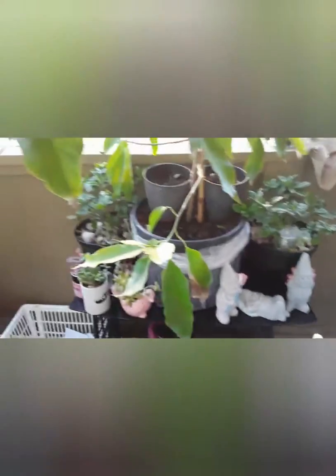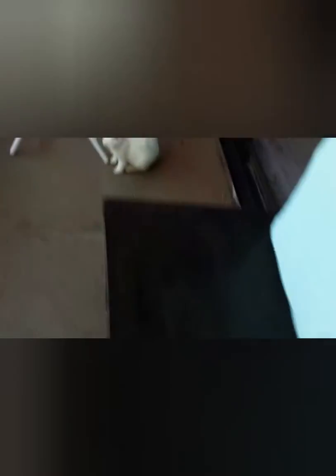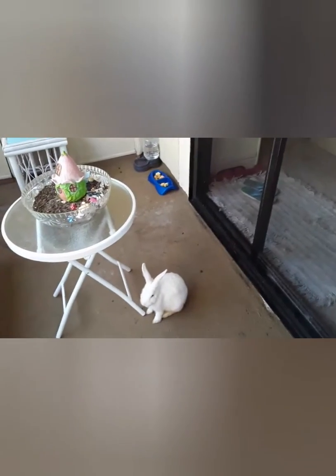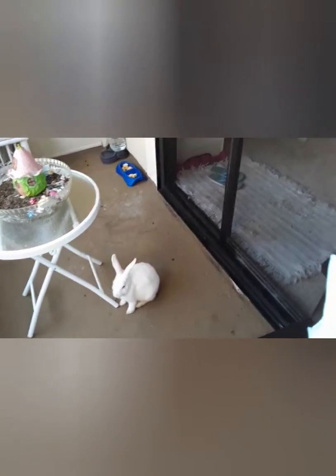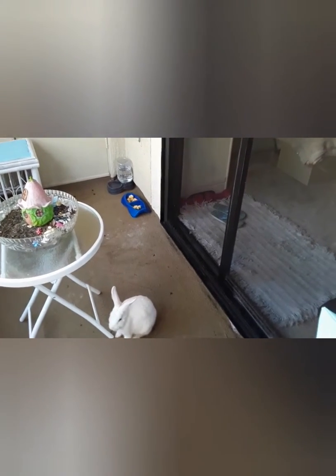Thank you for watching! Let's find all the bunnies — okay, there's Snowball, he's a boy, and Snow White, she's about seven months old. Snowball is five months old. And I am getting a cat — a white cat, doesn't matter boy or girl. Thank you again, goodbye beautiful!